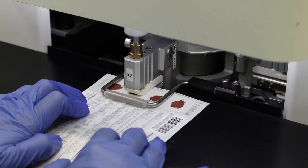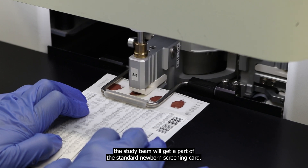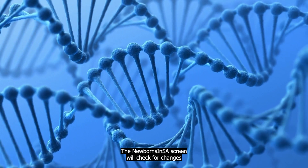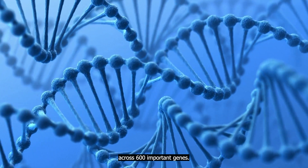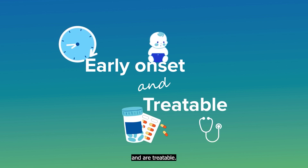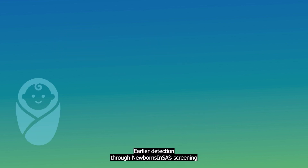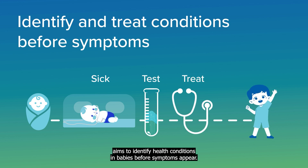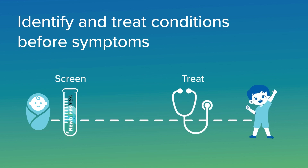With your consent, the study team will get a part of the standard newborn screening cup. The Newborns in SA screen will check for changes across 600 important genes. We're focusing on conditions that develop early in life and are treatable.